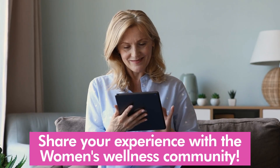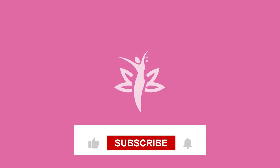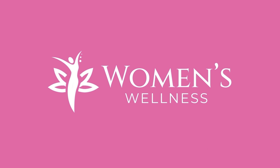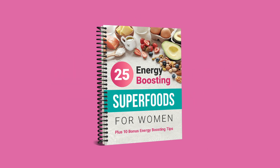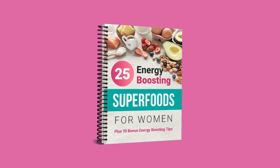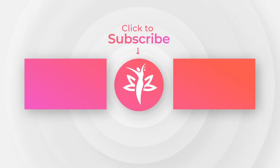Now we want to hear from you. Have you recently been diagnosed with thyroid cancer, or are you currently experiencing any of these symptoms? Share your experience with the Women's Wellness community below and help out a fellow woman. Remember to like this video, subscribe, and hit the alert bell to stay up to date. Don't forget to download your free gift, 25 Energy Boosting Superfoods for Women, by clicking the link in the description below. Have a healthy day.